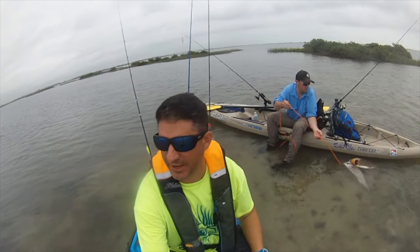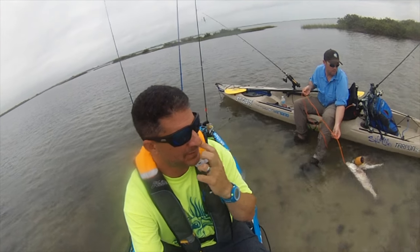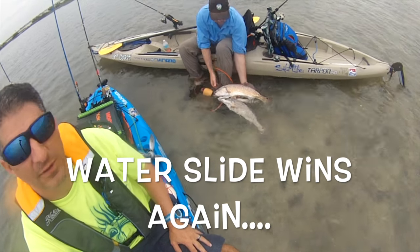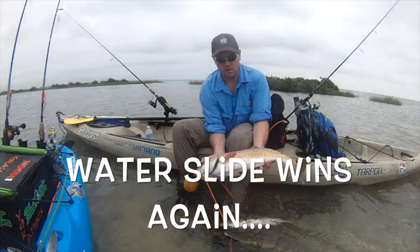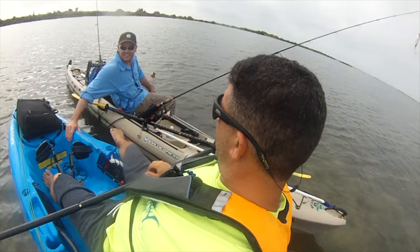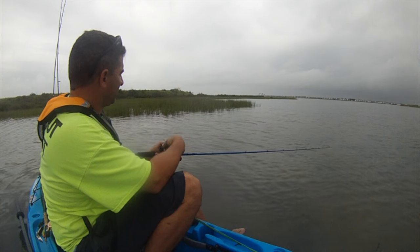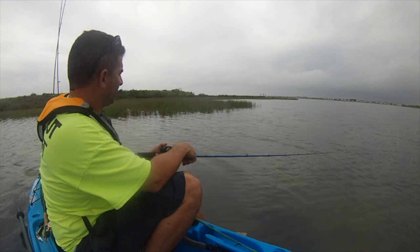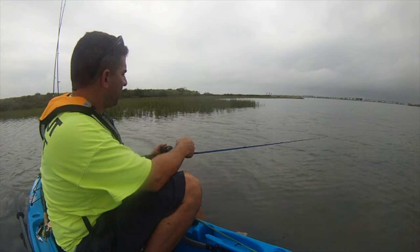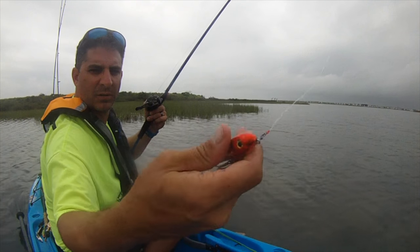I'm gonna head back in — make a drift across this flat, throw some, and see what else we can catch. It's been a decent morning, a little rainy. We're finding some fish — it's about 24 inches, man. Kelly and I will see what else we can find out here on the flats, just meandering around. Walking the dog, throwing a clown spook junior.